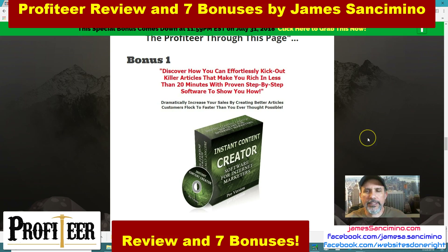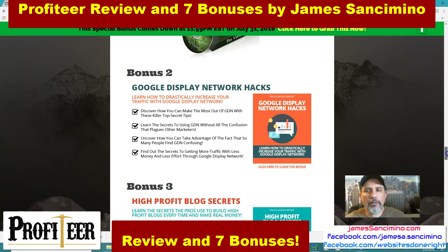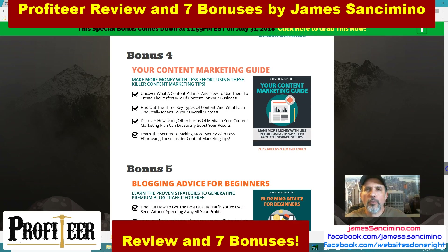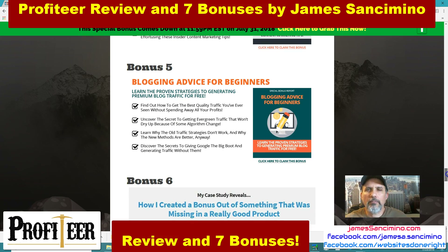My first big bonus is content creator software — they're giving you free software, and I'm giving you free software as well. Bonus number two: Google Display Network hacks. Bonus three: High Profit Blog Secrets, because you're going to be creating blog content, so this will help you with that. Even though you're pulling a lot of content in through the software, this is going to enhance your ability to know what to use and what not to use. Bonus four: Content Marketing Guide, focusing on content and blogging. A lot of you will be brand new beginners — here's blogging advice for brand new beginners.